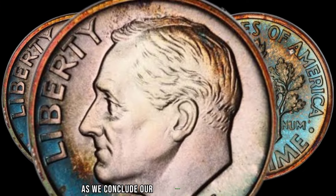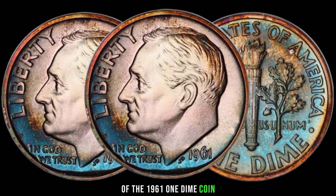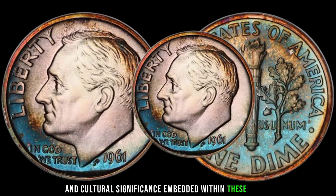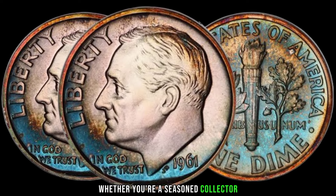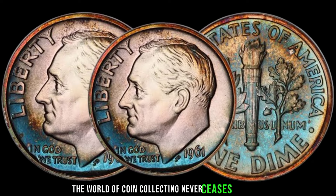As we conclude our exploration into the value of the 1961 one-dime coin, we're reminded of the rich history and cultural significance embedded within these small yet precious artifacts. Whether you're a seasoned collector or a curious enthusiast, the world of coin collecting never ceases to amaze.